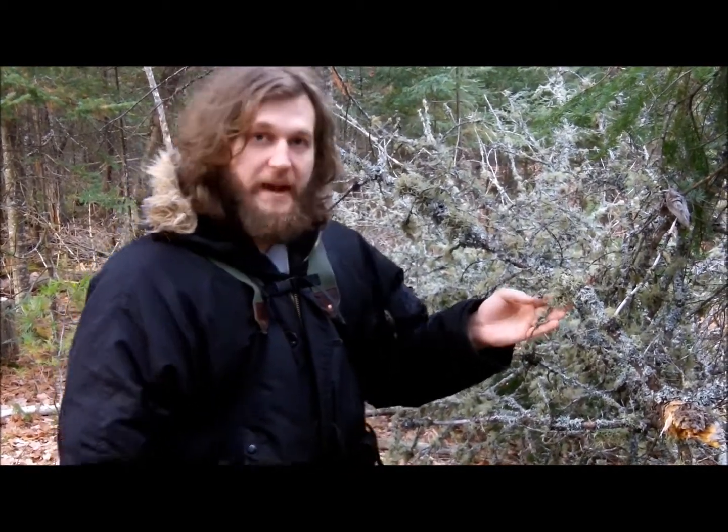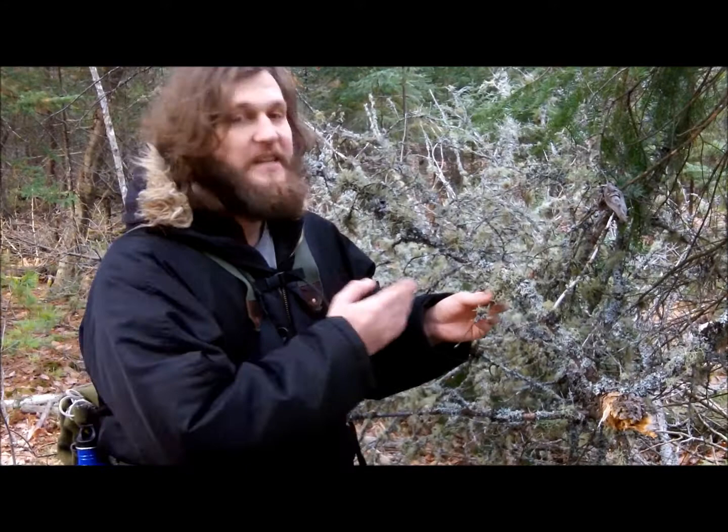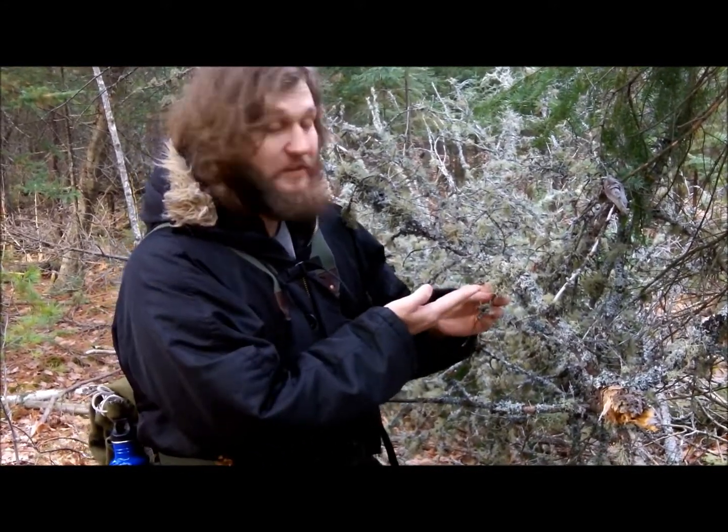This fully mature old man's beard has many medicinal uses that have been found and used throughout history. It contains Usnic acid, which has given rise to the name of the color that old man's beard is.